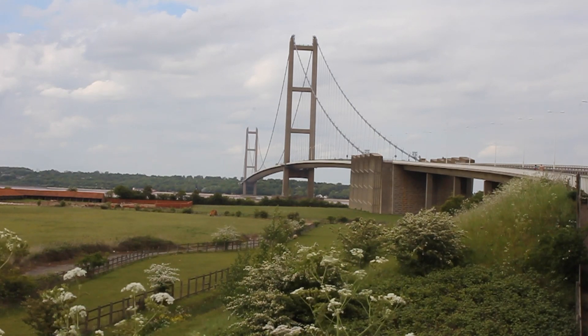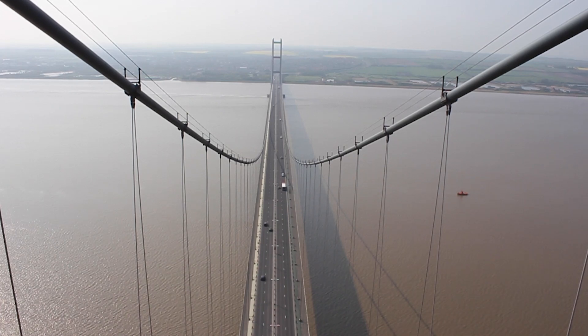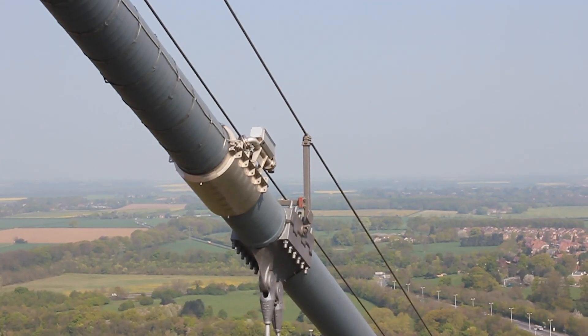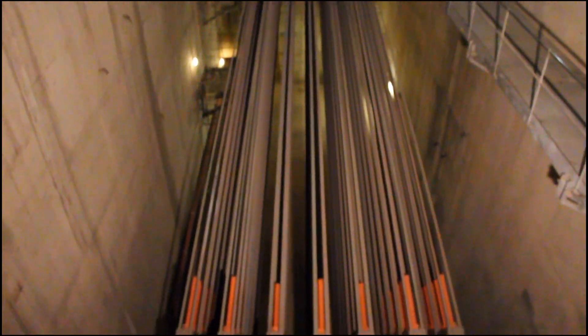At each end of the bridge there's an anchorage — here. Each of the large cables that suspend the bridge are made of 15,000 smaller wires, each 5 millimeters in diameter. Once they reach the end of the bridge, there's a large space — the anchorage — where each of the wires are secured into concrete.